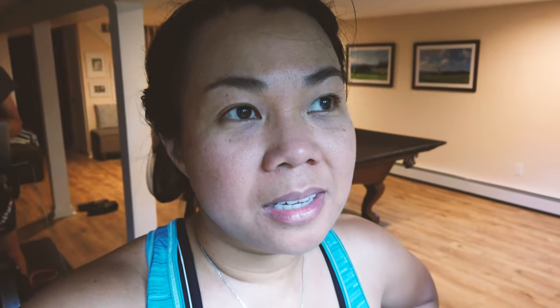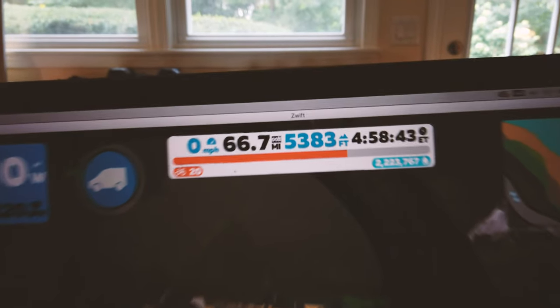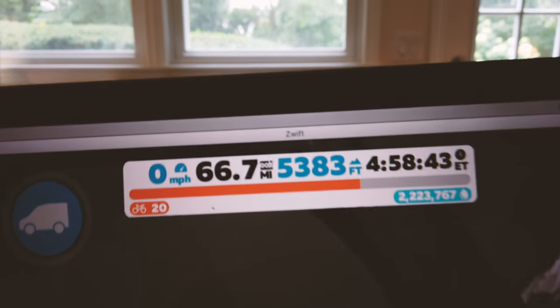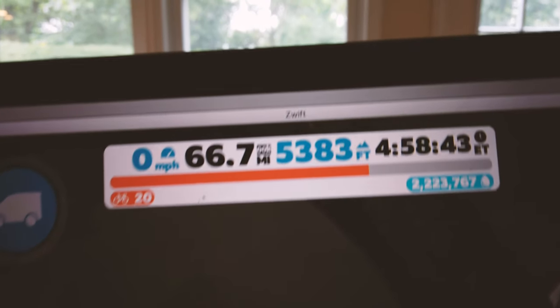We did it — we finished the Mega Pretzel and that was brutal! The good news is we did it in less than five hours. That was 66.7 miles and 5,383 feet of elevation gain — a lot of climbing. Now I have to go get something to drink.